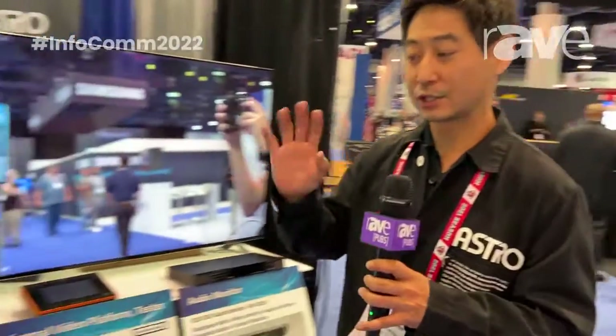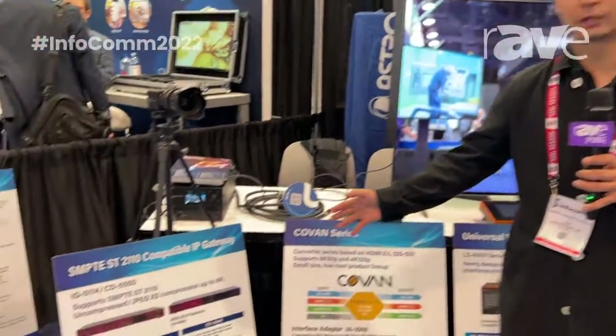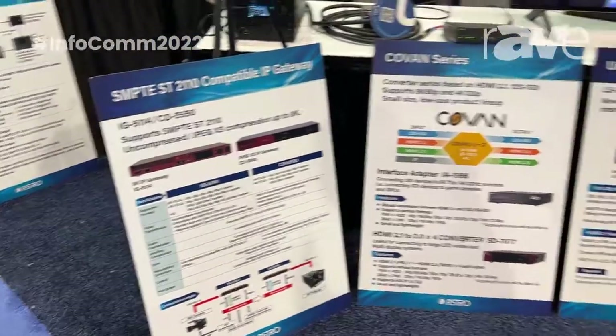And that's pretty much what we have. Oh, one more item — it's not on the show floor but we are working on this. We have an IP gateway coming. This is going to be a 12G SDI to Ethernet or JPEG access IP gateway. We see that IP is kind of the trend right now for video and we want to be there for you.